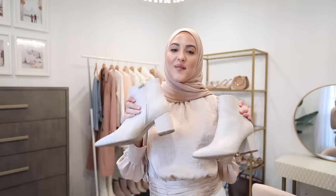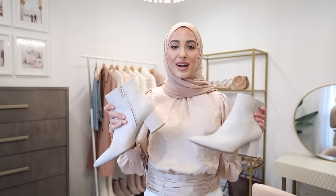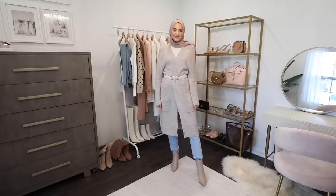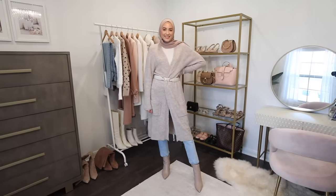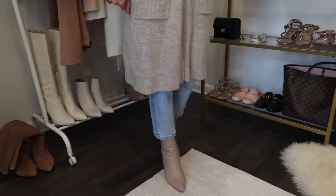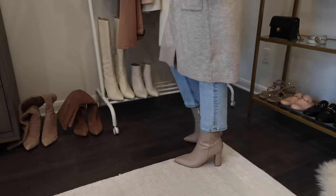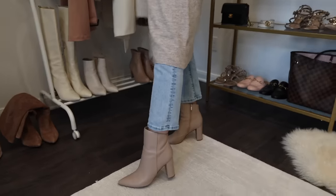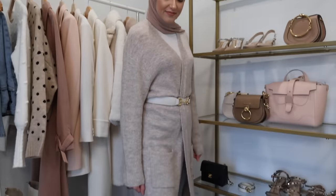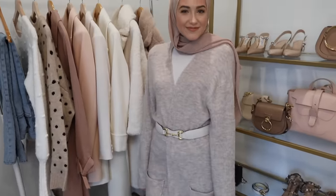My next hack has to do with boots in the fall and winter. Whenever you have a more cropped jean or pant, or a midi skirt that's almost — but not quite — long enough, I just grab my high ankle boots. They come up higher on the ankle and cover up exactly the area you need covered. I think these are absolute essentials and just the perfect hack for extra coverage in the fall and winter.